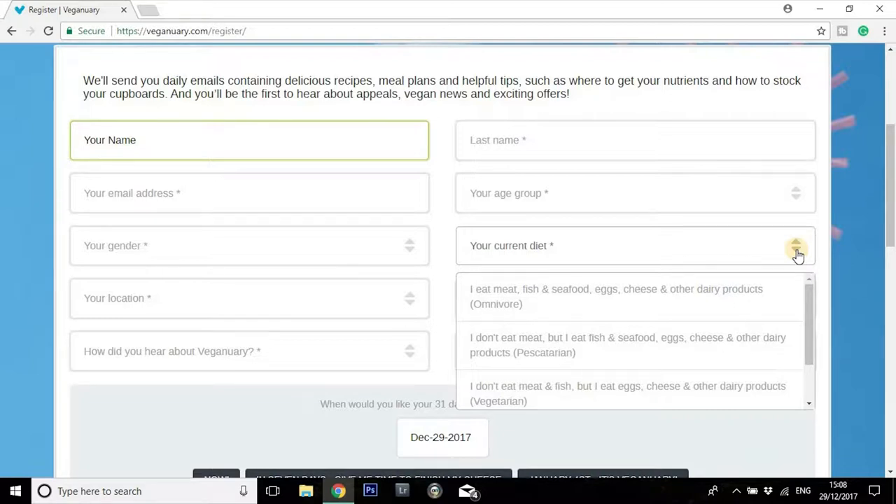This information is going to be used to send you a daily email throughout the whole of January, throughout the whole of your 31-day pledge. That email is going to be full of tips, useful information, frequently asked questions, myths, recipes, meal plans — everything you could possibly need in order to get you through your Veganuary pledge.